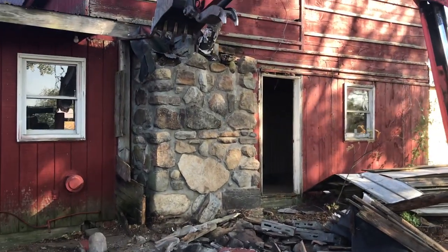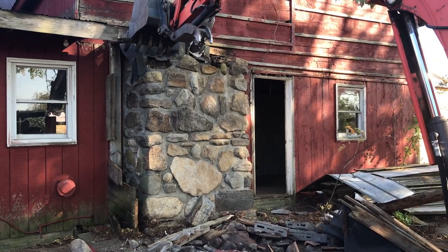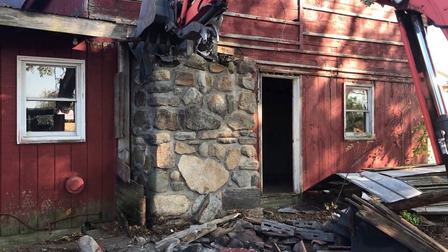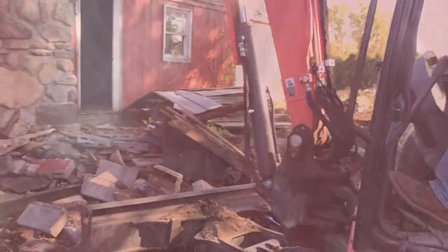We started to take down the rest of the chimney, and boy am I glad we didn't finish — it turns out that was the only thing holding up that entire corner of the barn, because the post had rotted. Now we're opening up this door, which hasn't been opened in a long time.